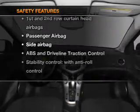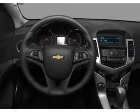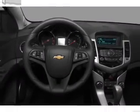Front ventilated disc brakes, passenger airbag, side airbag, curtain head airbags, stability control, daytime running lights.